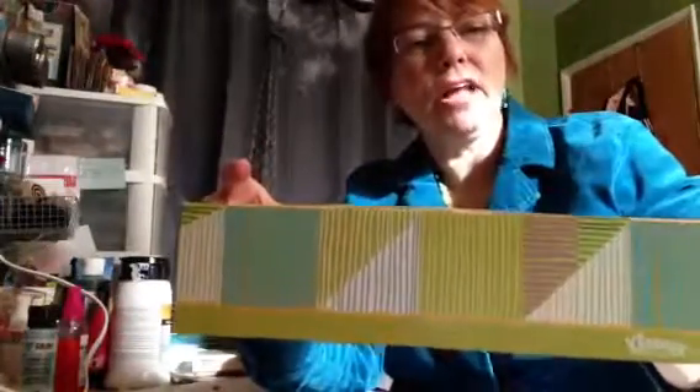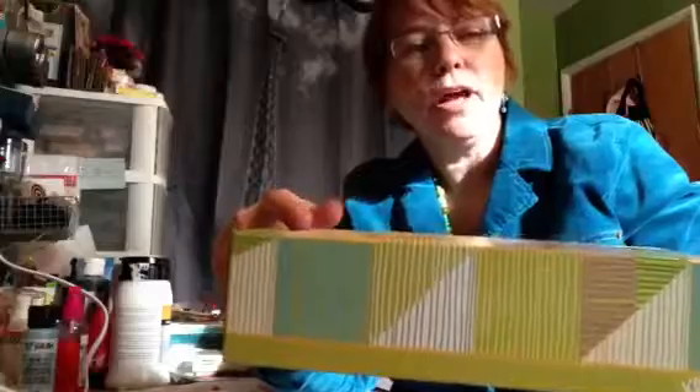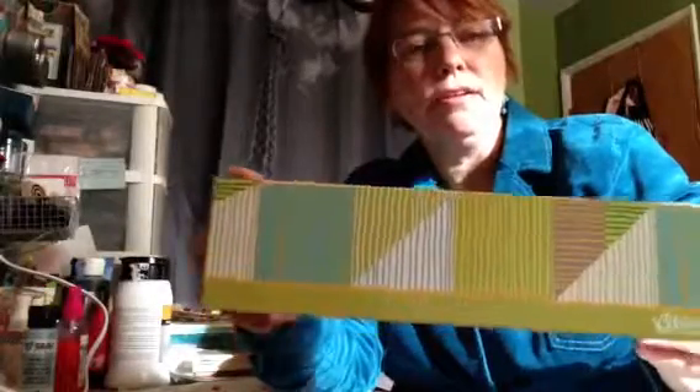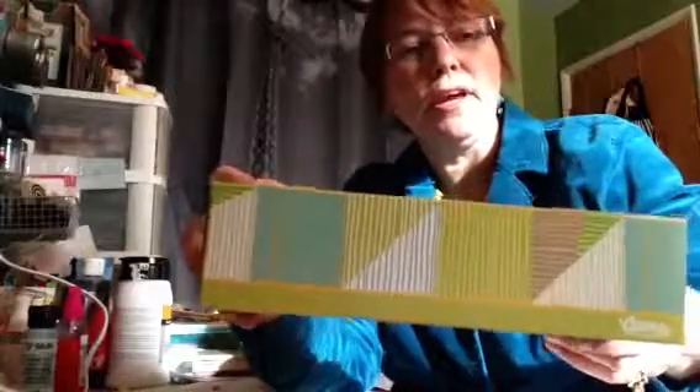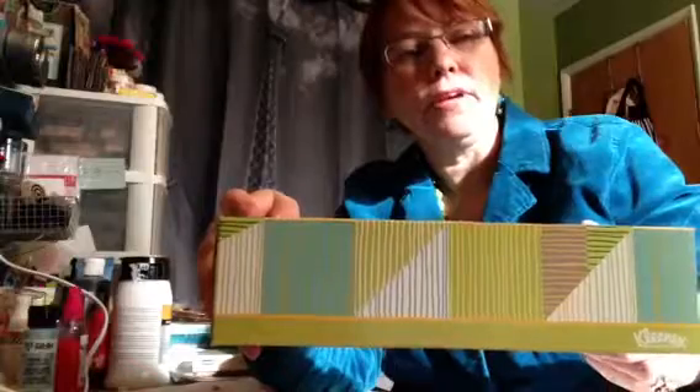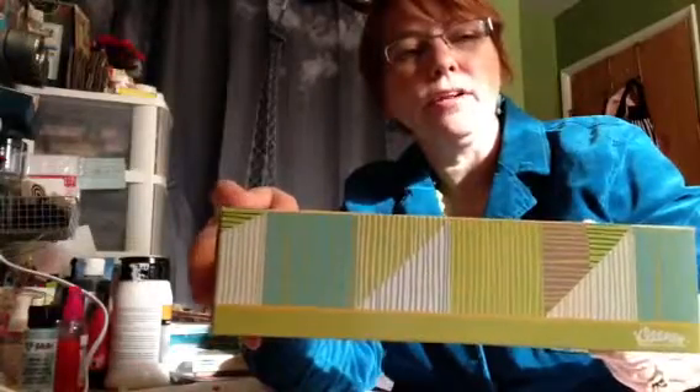The first thing that I had around the house was this Kleenex box, and I like the patterns and the colors on it. I may not cut any of this out and use it on my actual page, but the colors are inspiring me, these handwritten lines are inspiring me, and the triangles and the squares. So I'm going to keep that in mind as I work on today's page.